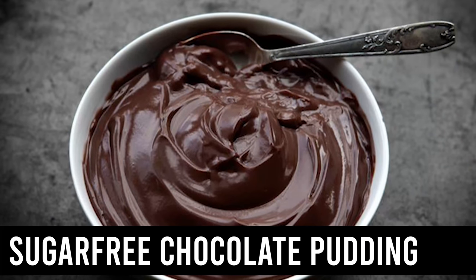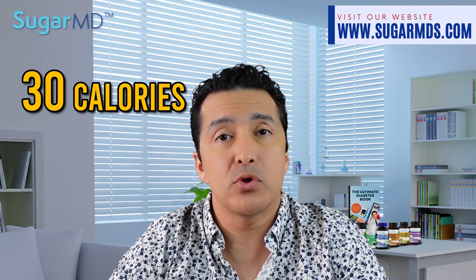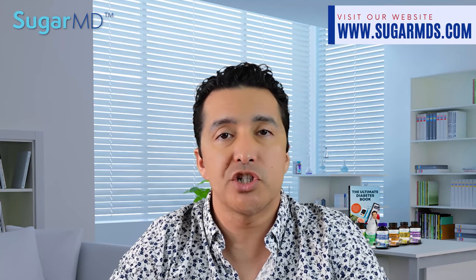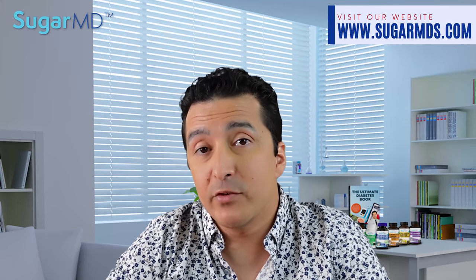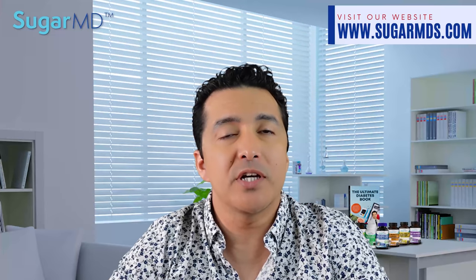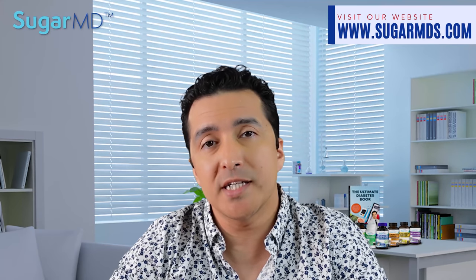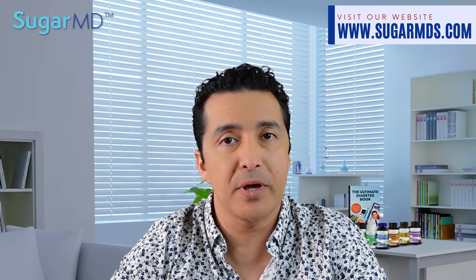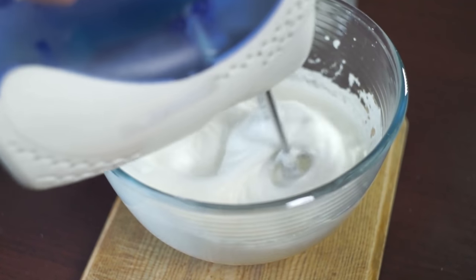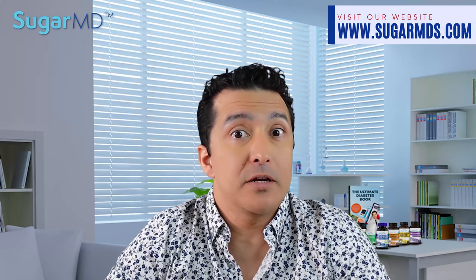Number four is sugar-free chocolate pudding — that's so good. It only has around 30 calories per serving, just seven grams of carbohydrates, and it's just chocolatey goodness. Number five on my list is select fruits such as blackberries. The sweet berries have only around four grams of net carbs per half a cup. You can make it more interesting with a homemade whip topping — simply beat some heavy cream with a sweetener until it becomes a whip. Whipping cream has only one gram of carbs.